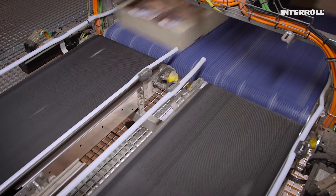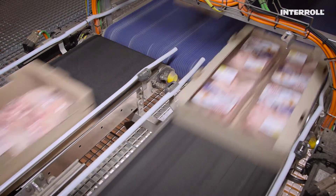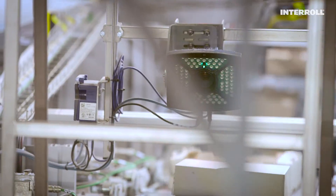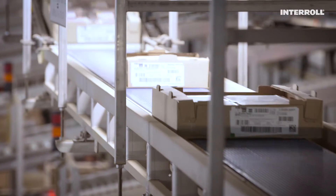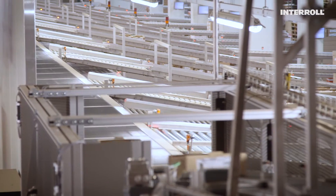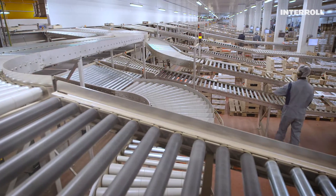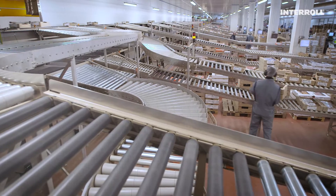By investing in intelligent process automation, the company aimed to secure the future of the entire sorting system. The objective was clear: the throughput would need to double, while increasing overall system performance. Together with the system integrator Probia, Gastronome decided to install two Inter-roll cross-belt sorters.